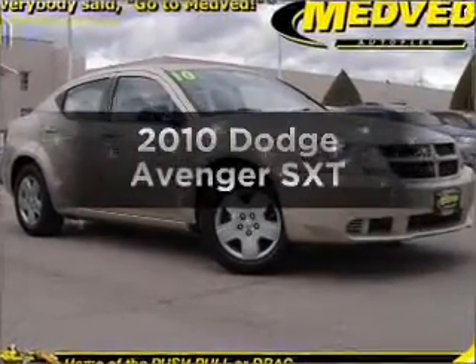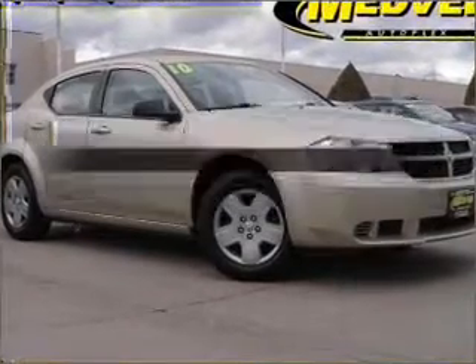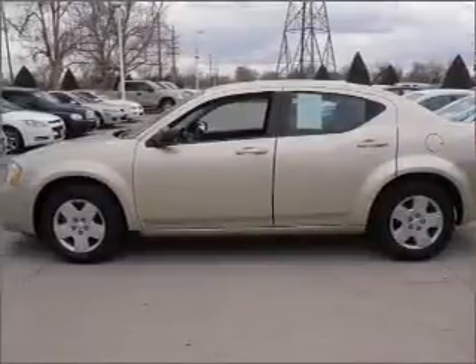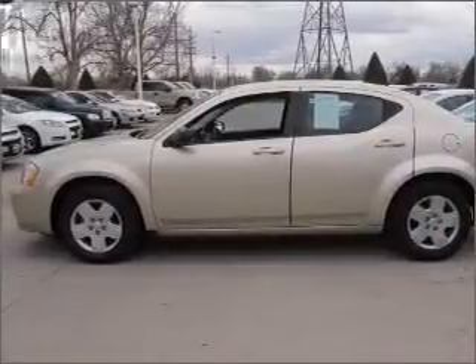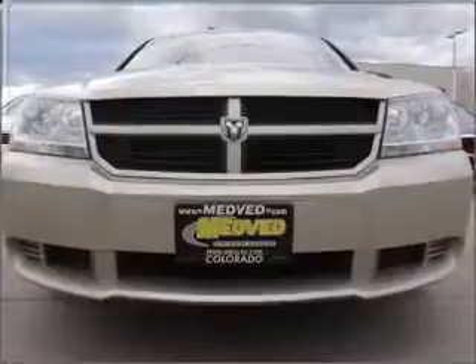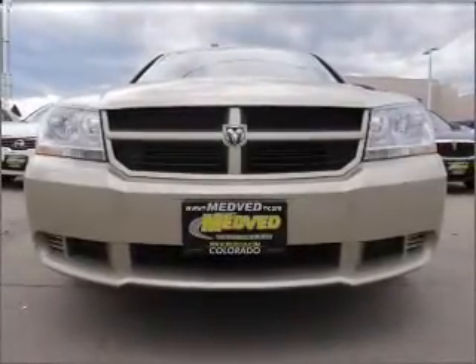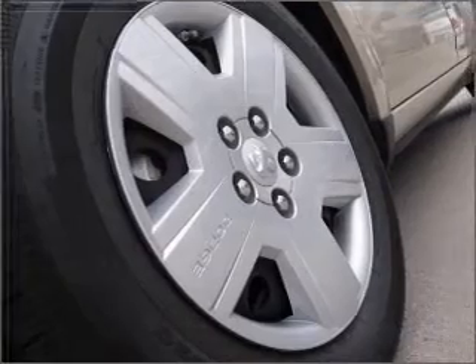Check out this 2010 Dodge Avenger. If you're looking for an automobile with great attributes, look no further. With an efficient four-cylinder engine that responds smoothly to its automatic transmission, premium wheels lend a distinctive appearance. Anti-lock brakes help you bring your vehicle to a safe stop.